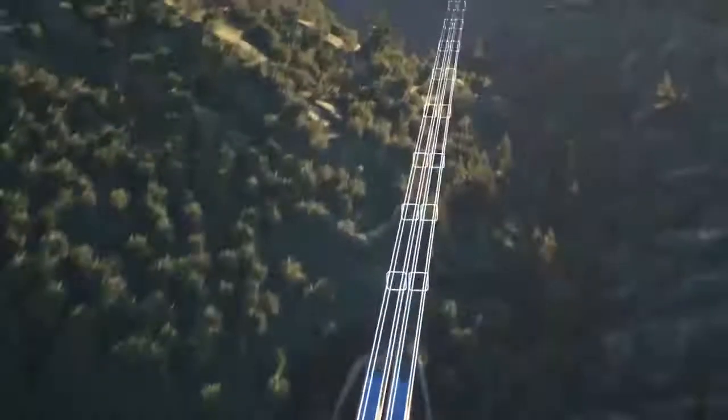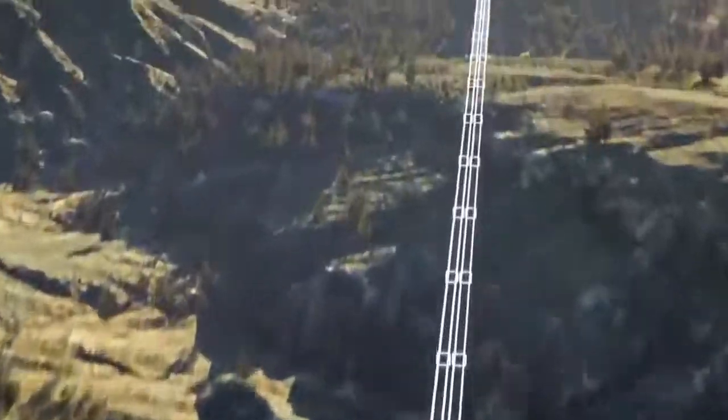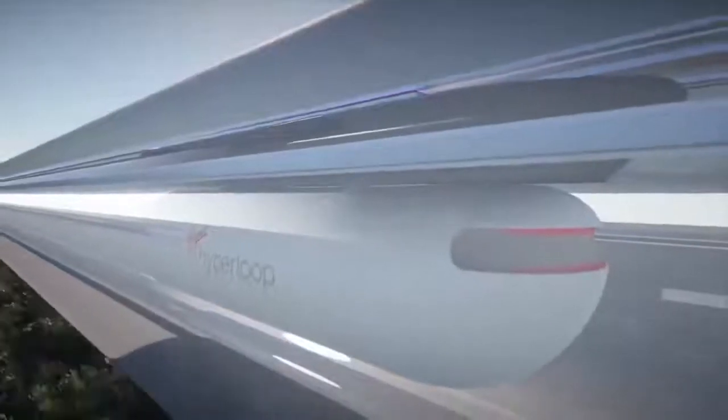Hyperloop is a new form of mass transportation that will set the standard for 21st century travel by connecting cities in minutes.